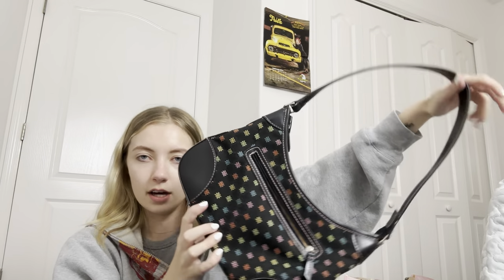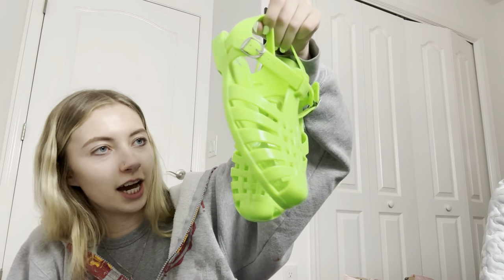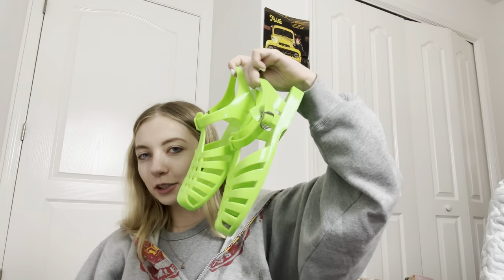Then I have these cute green jelly style sandals — I think that's what they're called, jelly sandals. I just thought these were adorable. They're size 8 women's and they're just really funky and cute.